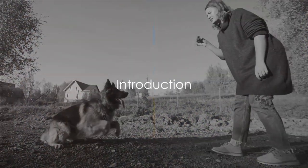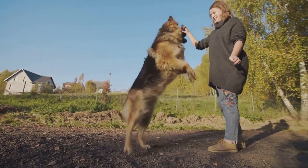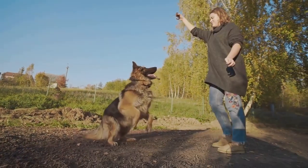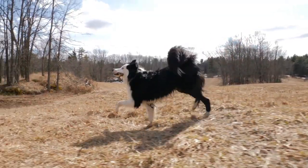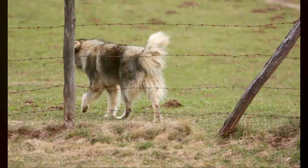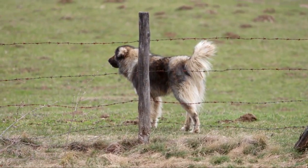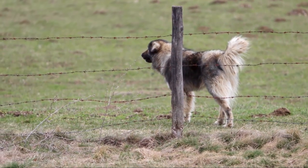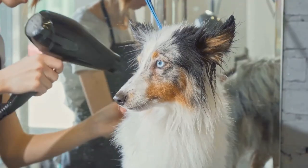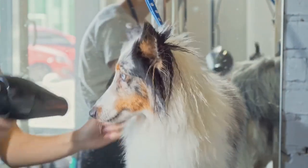Have you ever pondered the distinct differences and striking similarities between a Shetland Sheepdog and a miniature Collie? Today we dive into the fascinating world of these two beloved breeds to uncover the truth of their lineage, characteristics, and lifestyles. Firstly, it is crucial to address a common misconception. Many believe the Shetland Sheepdog, also known as the Sheltie, and the miniature Collie are one and the same. However, this couldn't be further from the truth. While both breeds share a distinct resemblance, they are indeed separate breeds with unique histories and characteristics.